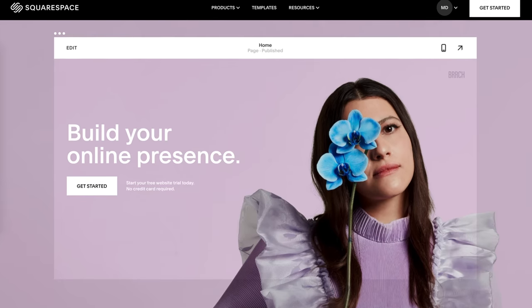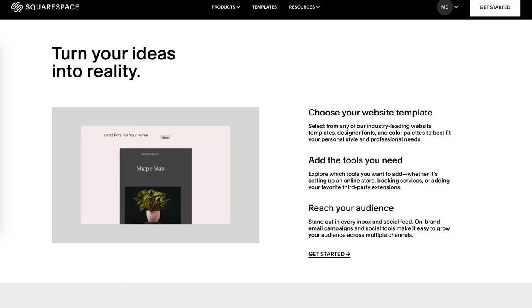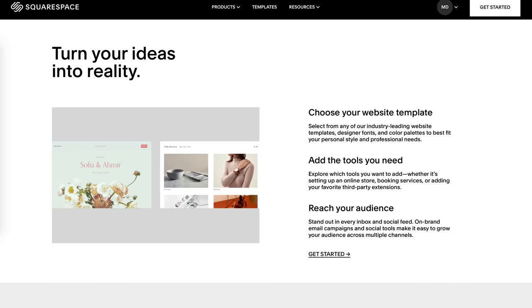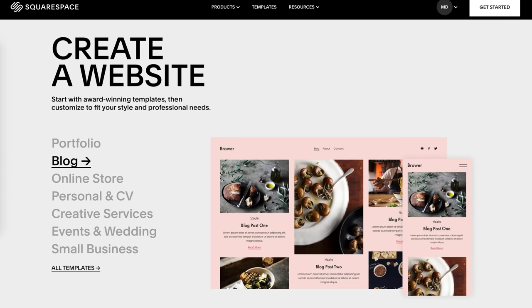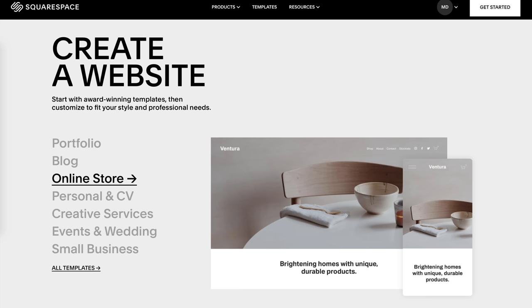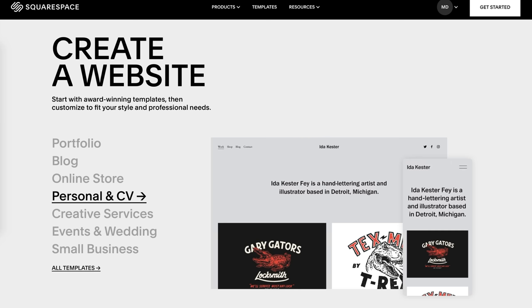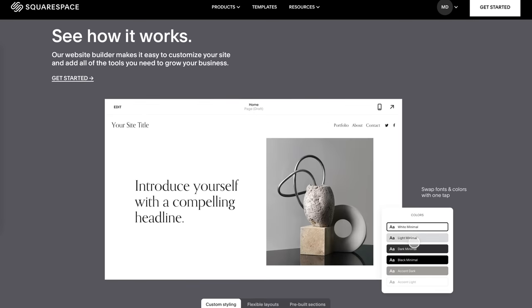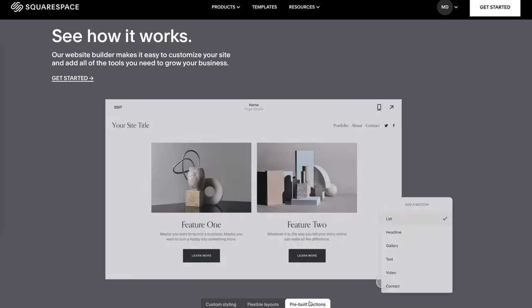Big thank you to Squarespace for sponsoring this video, for helping some random guy like me pay his bills and for giving us the best all-in-one place to build a website. With all the different templates and tools to use, it's never been easier to build a great looking website. Everything you need is built right into Squarespace's service — whether you want to show off your portfolio, send out an email newsletter, or even run your own online store. And if you ever need help with anything, they have 24/7 award-winning customer service. You can try Squarespace out entirely free at squarespace.com, and when you're ready to sign up, go to squarespace.com/mattday to save 10% off your first purchase of a website or domain.